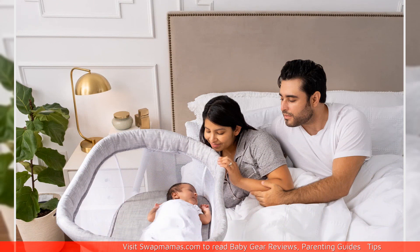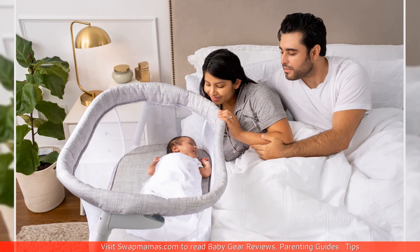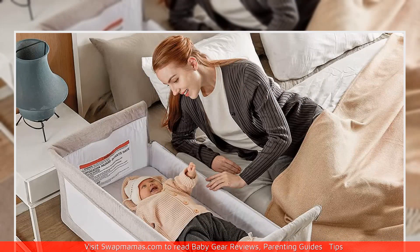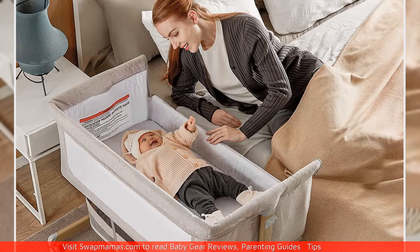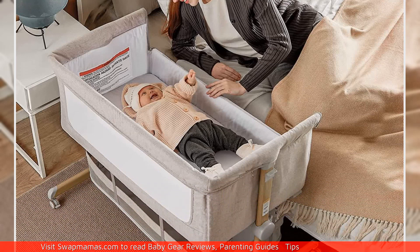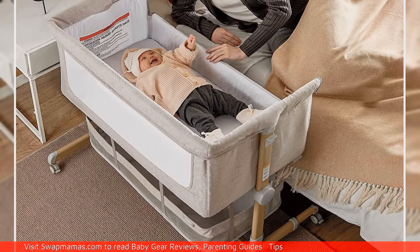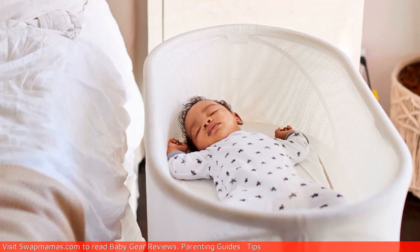When it comes to choosing between a mini crib and a bassinet, it really depends on your personal preference and lifestyle. Both options have their pros and cons, so it's important to weigh them up and decide which one is best for you and your baby. Whether you opt for a mini crib or a bassinet, the most important thing is that your baby feels safe, secure, and comfortable while they sleep.